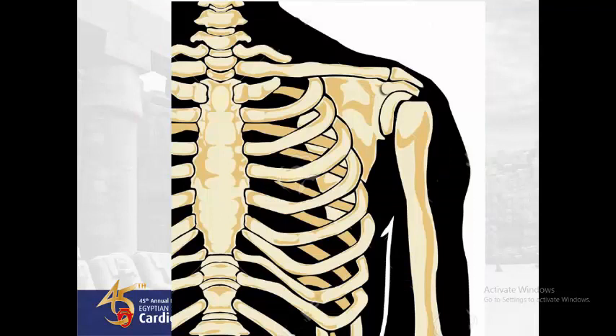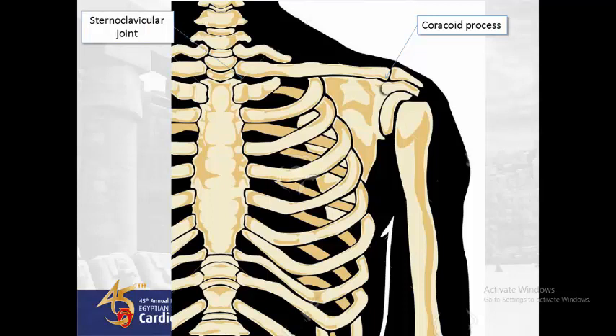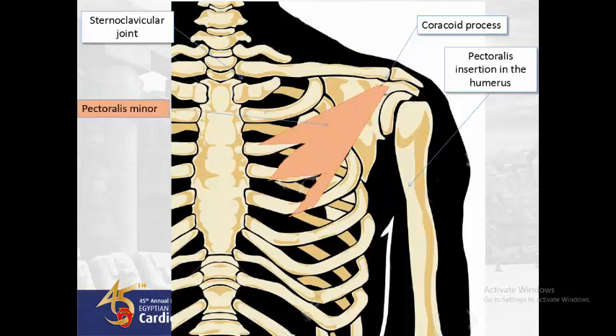To get a good orientation about subpectoral device implantation, we need to know some anatomical landmarks. We start with the coracoid process, which is a process coming from the scapula, just medial and superior to the head of the humerus. Then the sternoclavicular joint, the pectoralis insertion in the humerus, and the pectoralis minor muscle, which originates from the coracoid process and inserts into the third, fourth, and fifth ribs. Next, the thoracoacromial neurovascular bundle, which passes on the lateral border of the pectoralis minor muscle. Any disruption of this neurovascular bundle will lead to ischemia and atrophy of the pectoralis major muscle.